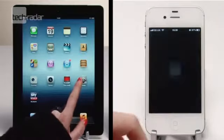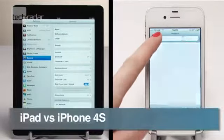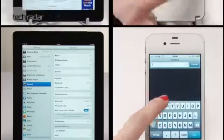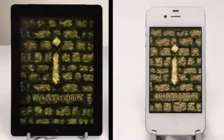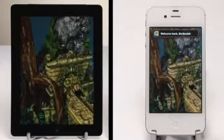The headline feature on the new iPad is its retina display, a very similar display to what you get on the iPhone 4 and iPhone 4S. Now we're not suggesting you buy either or, as they're very different devices that fill different tech holes in your life, but we're curious to see how the new iPad compares to the iPhone 4S, and we reckon you guys are too.